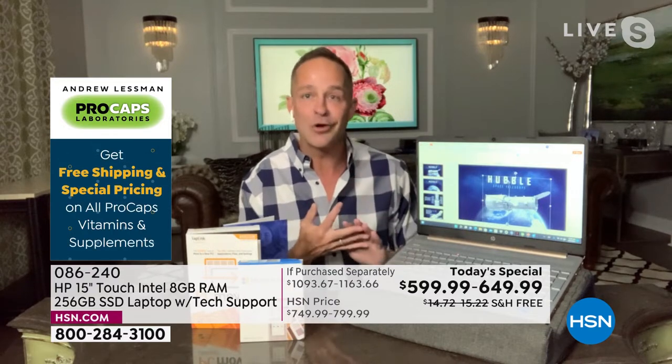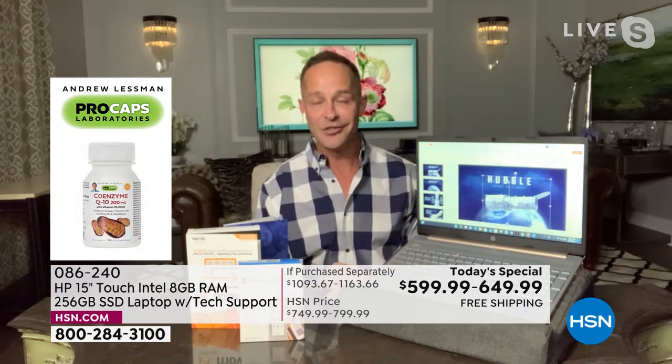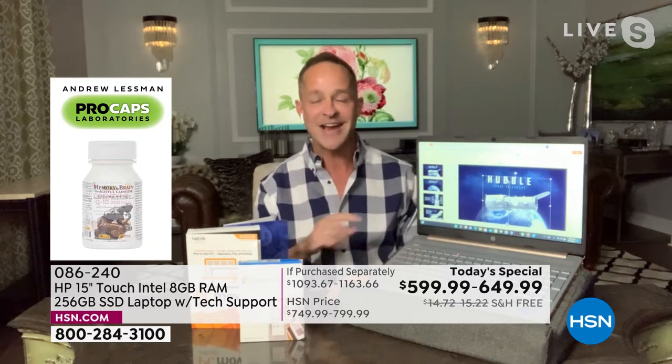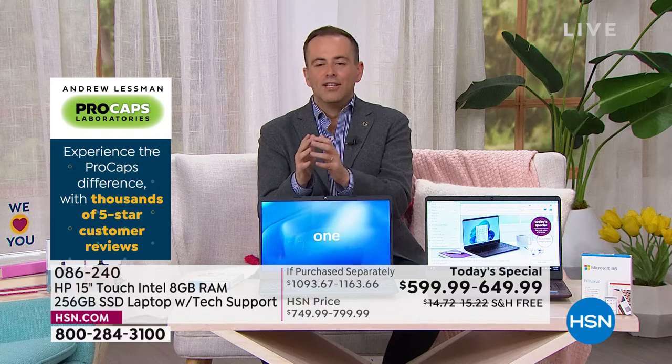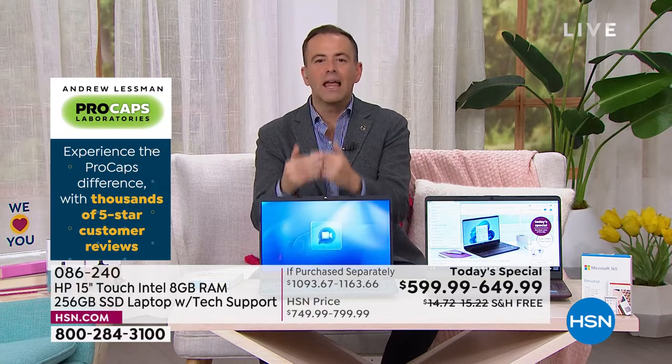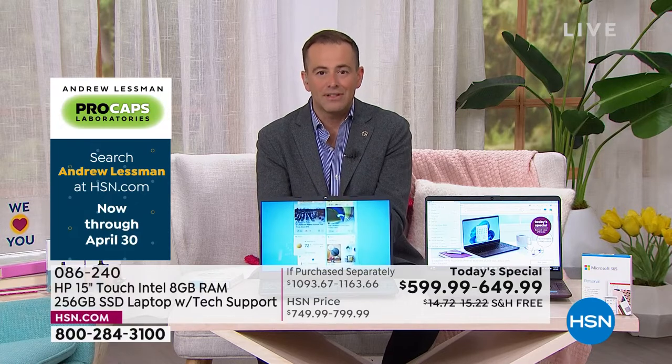Intel inside — Intel Pentium Gold processor. You talk about speed from the number one processor company in the world — that's in here too. There really are so many features, so many layers of upgrades in this that it takes the full hour to get through it all. And we're thrilled that so many people are shopping for it.